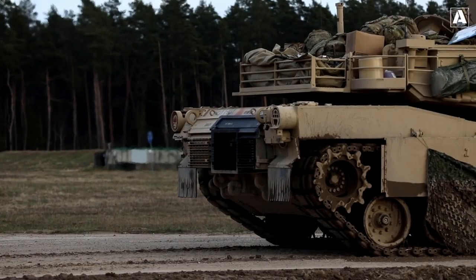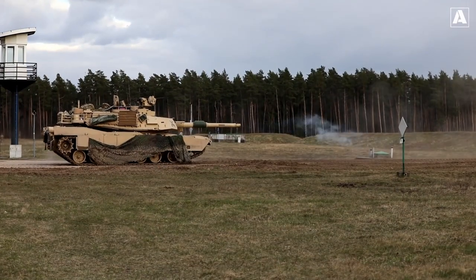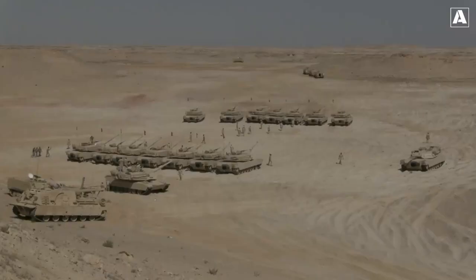Let's not waste any time and jump right in. Have you ever wondered what happens when an unstoppable force meets an immovable object in the world of military warfare? That's the question we're about to explore today, as we unravel the intense battle between modern anti-tank weapons and main battle tanks.